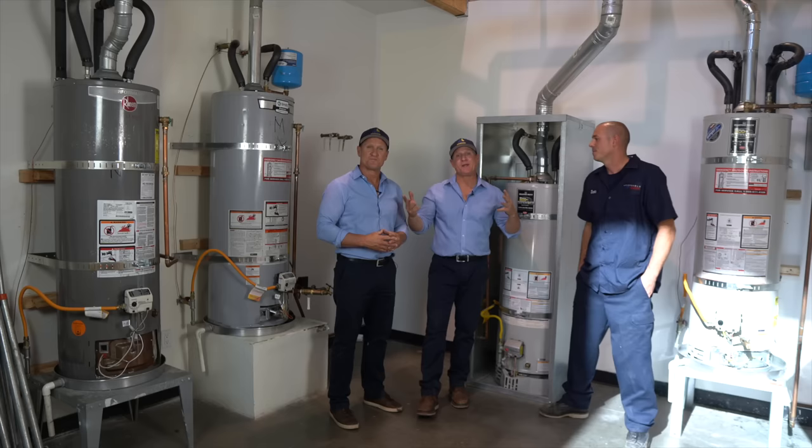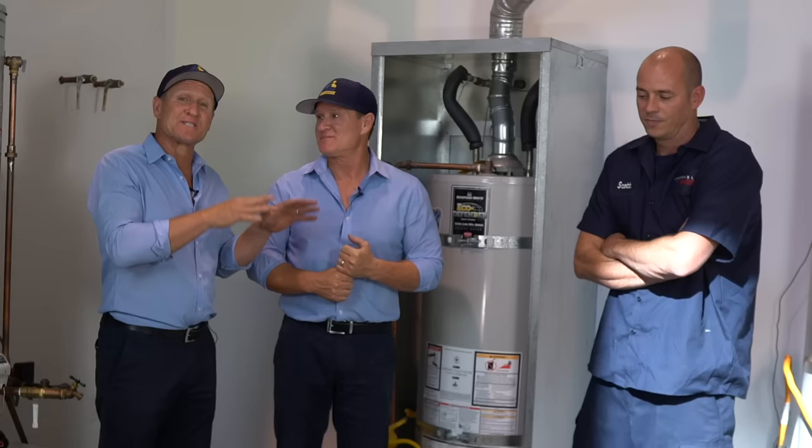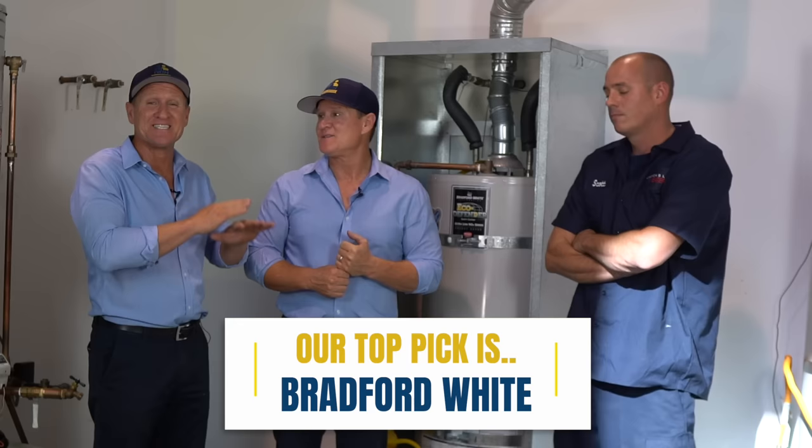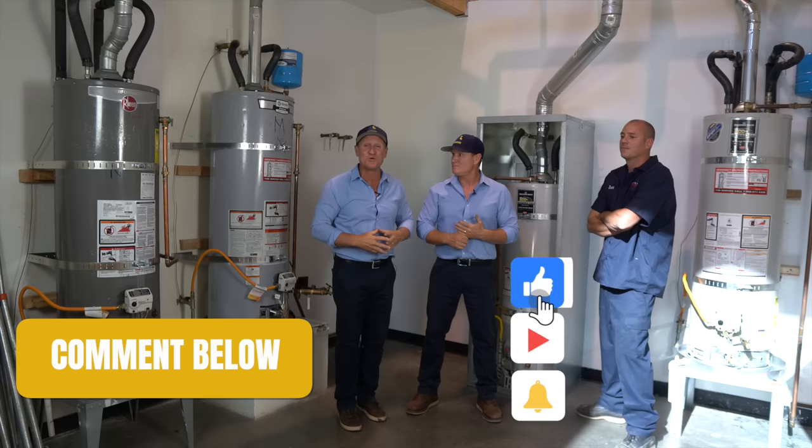Those are the differences between a big box store water heater versus a plumbing supply water heater. We told you we'd give you our top pick at the end of the video, and it's pretty obvious — it's going to be Bradford White, hands down. We give Bradford White three thumbs up. Hopefully this was insightful — leave your comments, hit that subscribe button, and thanks for watching.